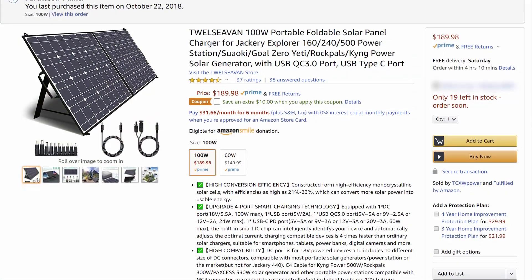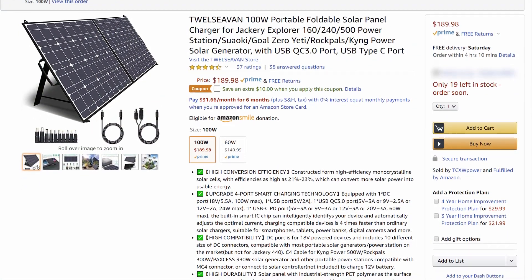The panel I bought was $180, and I see right now the newer version is $190. It's got its own support legs, which is great because I'm always having to find random things to prop it up. Be careful with it because it is pricey and it is fragile once it's been sitting in the sun — it is definitely fragile.